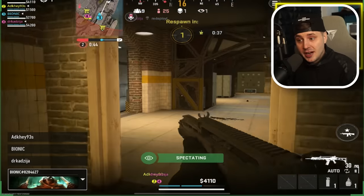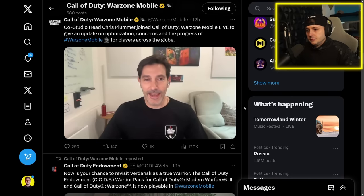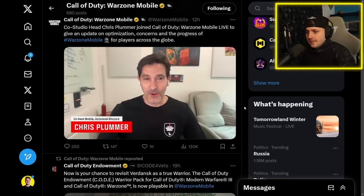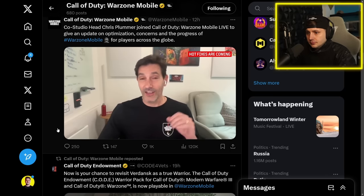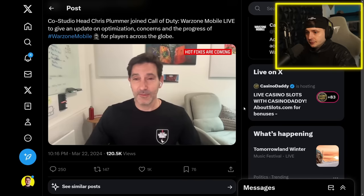Director Chris Plummer also mentioned that it's been great watching everybody play. The team across all studios is busy monitoring how people are playing and checking community feedback — there's been a ton of feedback and a lot of stuff they can work with. They are putting together a hotfix they hope to get live sometime today.